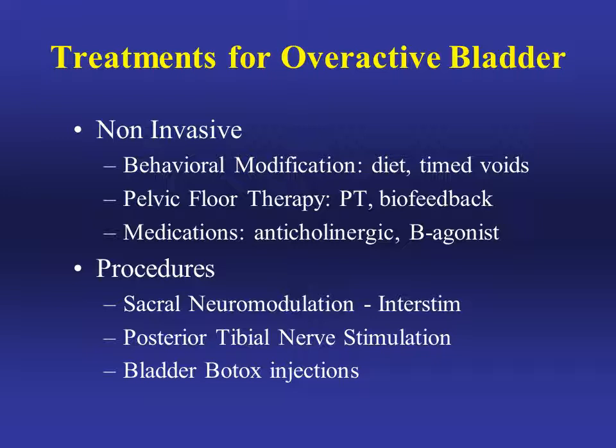There are various treatments for overactive bladder, some of which you may have already tried. We usually like to start with non-invasive treatments like behavioral modification, physical therapy, and medications. Examples of medications for overactive bladder are Ditropan and Detrol.